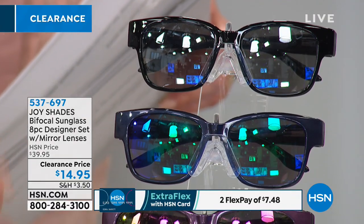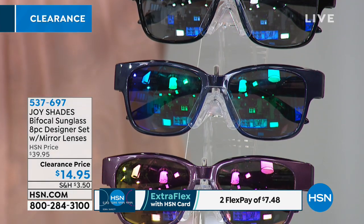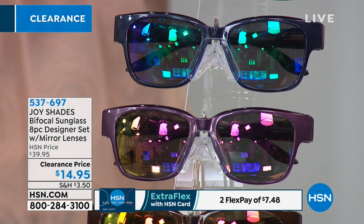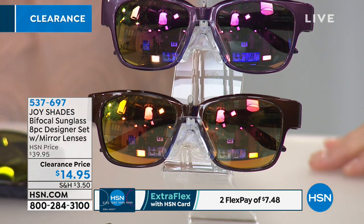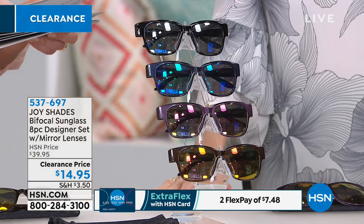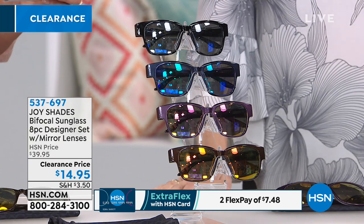You're getting all of these today for $14.95. That's right — you're getting four pairs of your classic sun readers with the executive bifocal lenses and the four slip cases, all of that today for basically less than four dollars a pair. It's bananas.